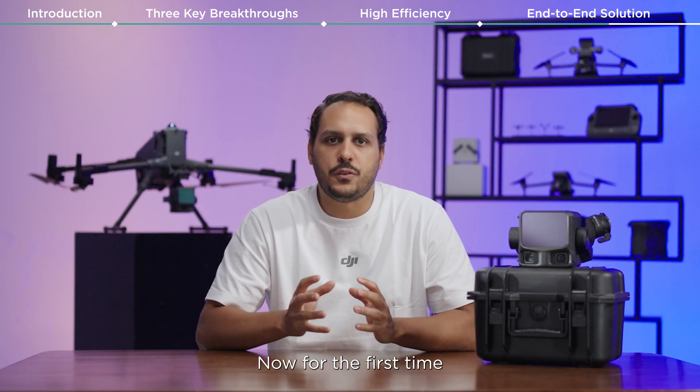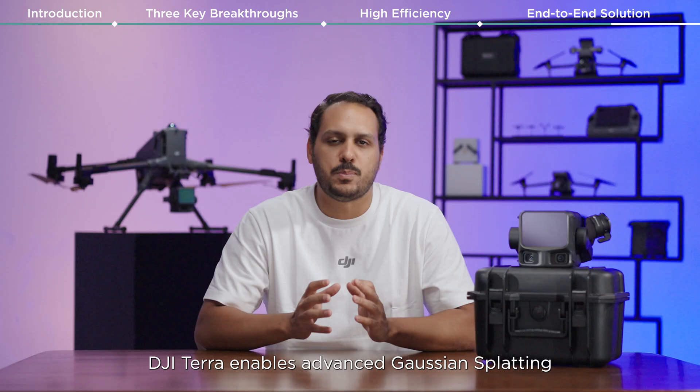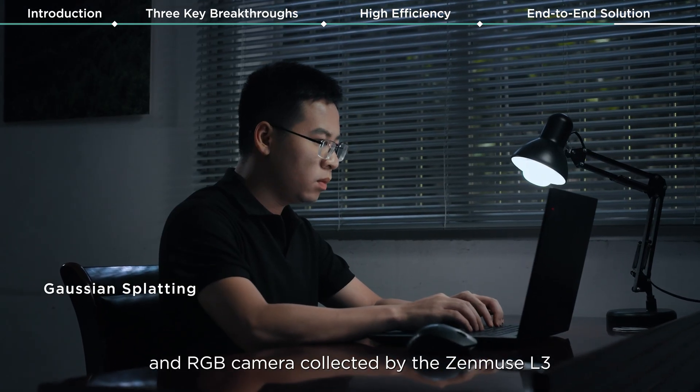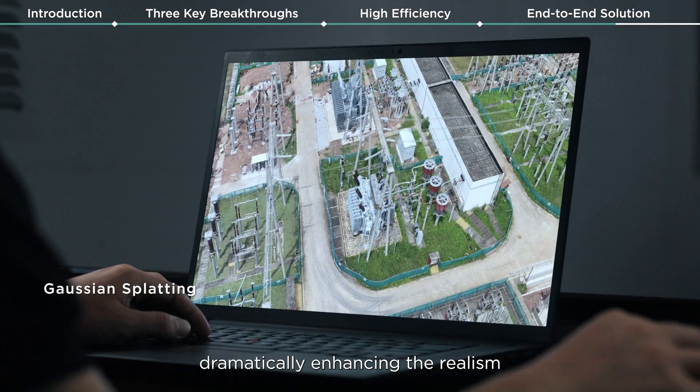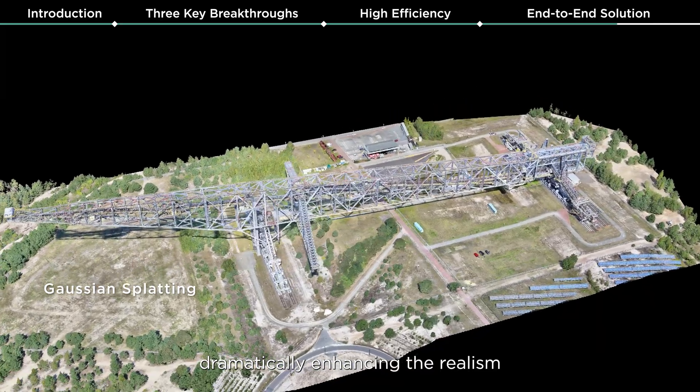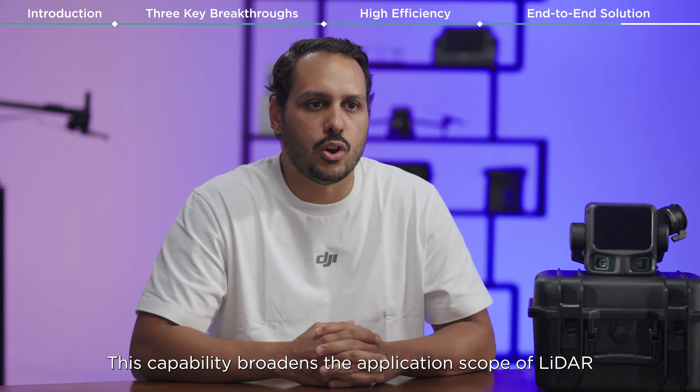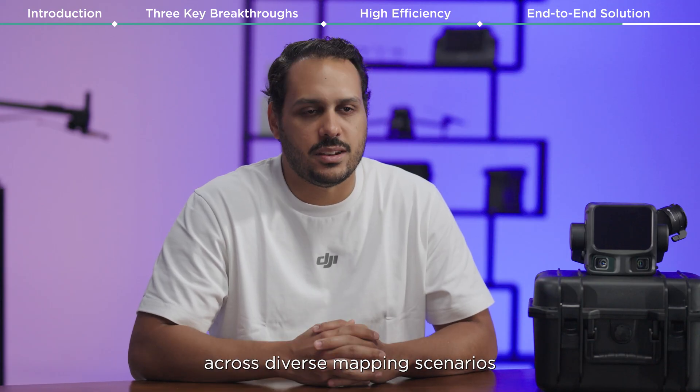Now, for the first time, DJI Terra enables advanced Gaussian splatting fusion-based reconstruction for point cloud and RGB camera data collected by the Zenmuse L3, dramatically enhancing the realism and detail of 3D models. This capability broadens the application scope of LiDAR across diverse mapping scenarios.